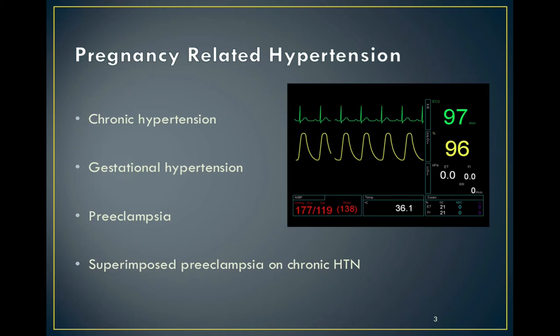Hypertension in pregnancy presents as a wide spectrum of disorders. A systolic blood pressure of greater than 140 or a diastolic greater than 90 after 20 weeks is classified as gestational hypertension. Pre-eclampsia is defined as hypertension past 20 weeks plus one of the systemic features which we will come on to talk about.